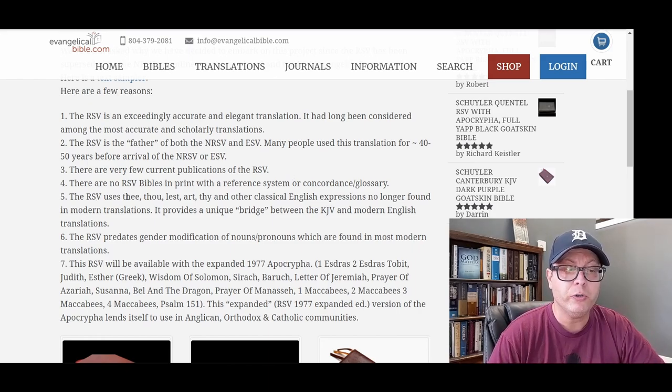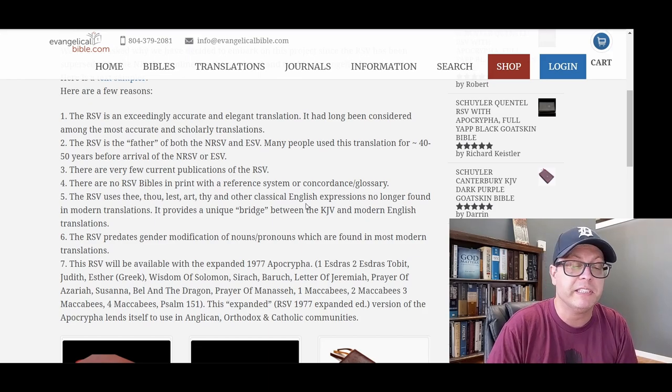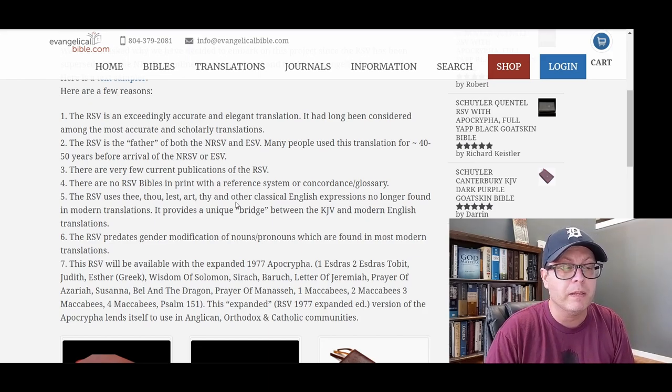Number four: there are no RSV Bibles in print with a reference system or concordance glossary. The Schuyler-Quintel is a unique RSV in that it has a reference system and a concordance in the back. Those extra study features are something you wouldn't typically see in an RSV Bible, so it has unique features about it.